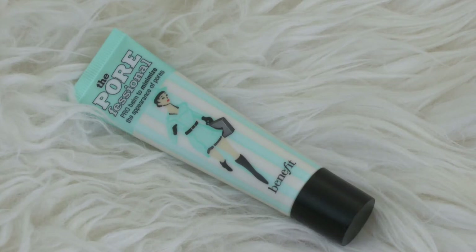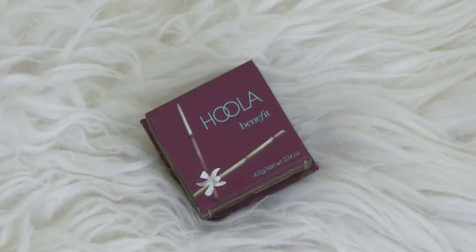The last full-size product in here is the Benefit Porefessional. This is such a good primer — one of my absolute favorites. It's a really good pore-minimizing product, so I'm really happy to have a backup. And the last thing in here is a little mini Hoola bronzer — the little one they sell in the Sephora checkout line. I love this bronzer and I'm really excited to have a backup of it.